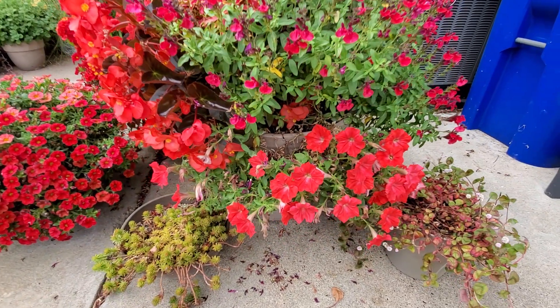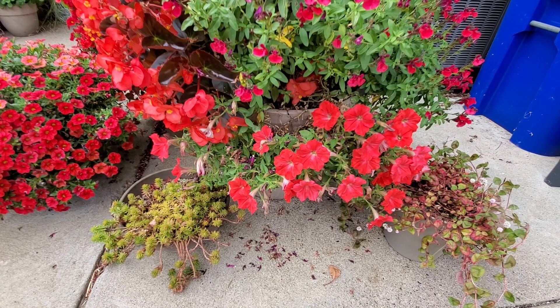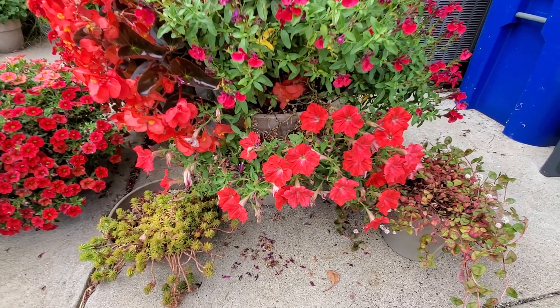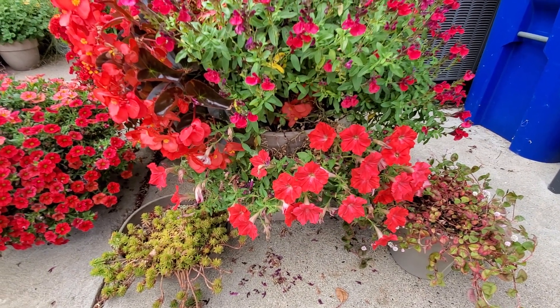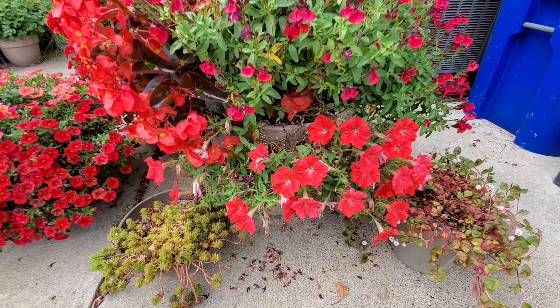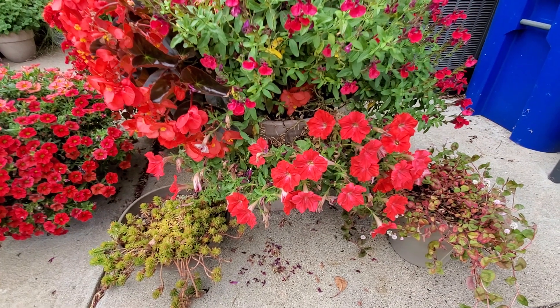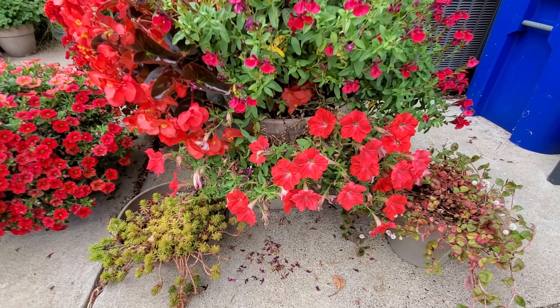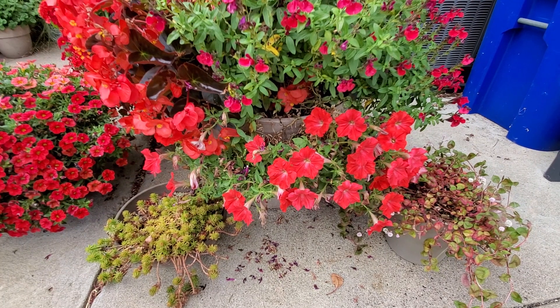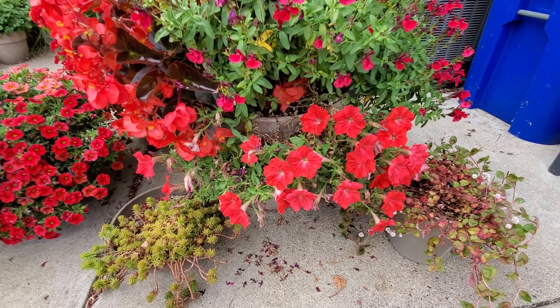I also have a petunia down here — Surefina Red. The blooms are pretty, but this is what I'm talking about with a lot of petunias and even Supertunias: they get leggy like this. In order to keep them full, you have to really cut them back hard — you can't just cut off the long legs. So I won't be planting that one again. I kind of wish I had done another Super Cal Red here, but now I know.